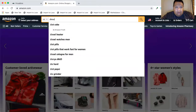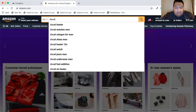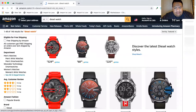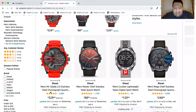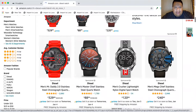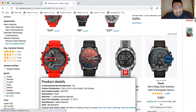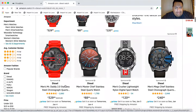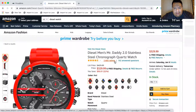Let's type in 'diesel watch.' Alright, first one — not so bad. On Amazon, this watch is going for $329. I'm a watch connoisseur, I'm not going to lie — I actually bought this watch, but I didn't pay $329.